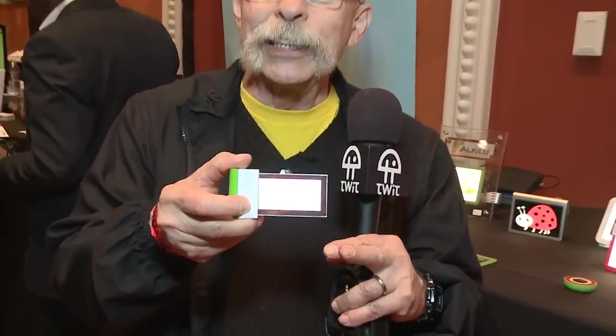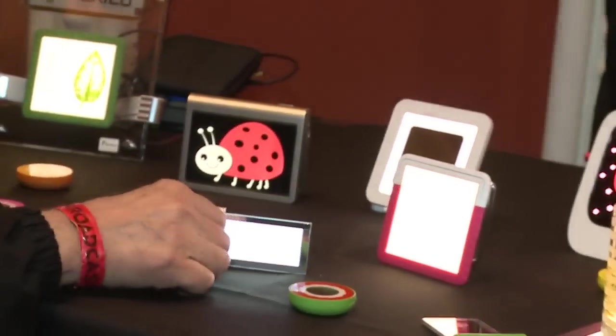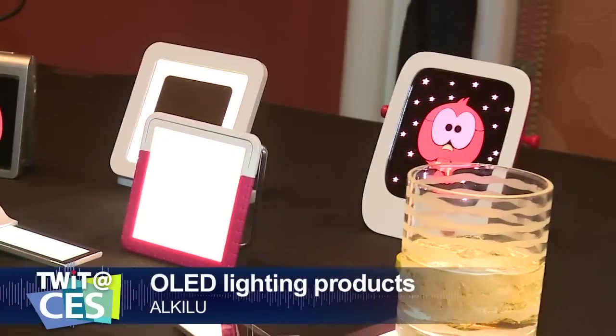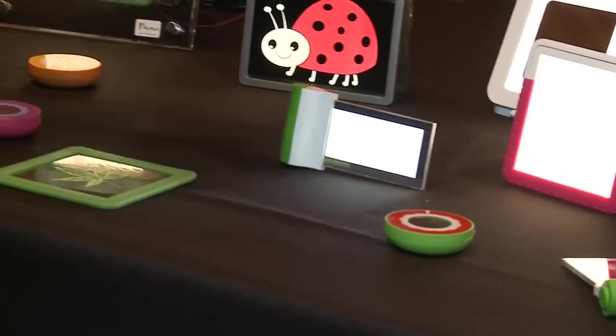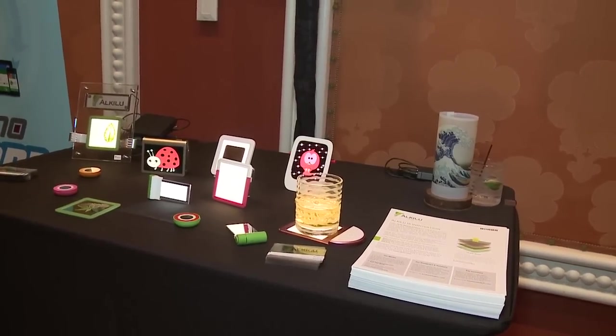OLED TVs — everybody loves them, but they cost thousands of dollars. I found an OLED product for about 30 bucks. It's not a TV, but it is OLED technology. This company is using super-thin OLED technology to make nightlights for kids and a book light you can see through. They'll be out in the next couple of months. The name of the company is Alkaloo — look for their OLED lighting. Pretty neat stuff.